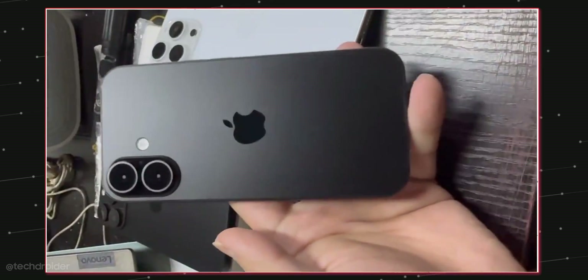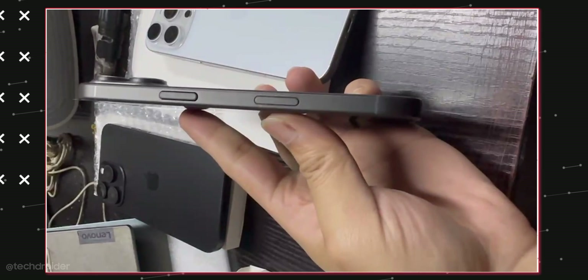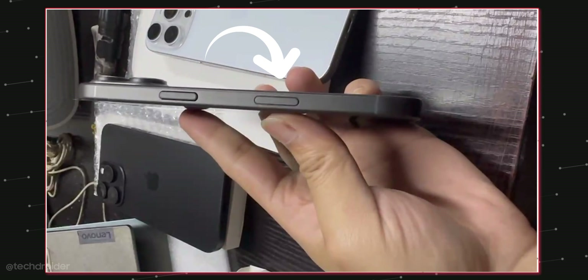There's a fifth touch-sensitive module below the power key, and that's a capture button to shoot instant photos and videos. It's going to react to your touch, press, swipe, or gestures.